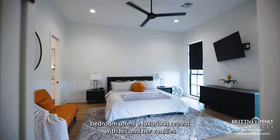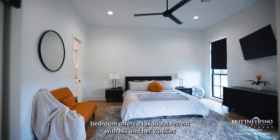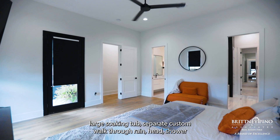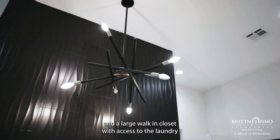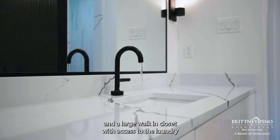The master bedroom offers a luxurious retreat with his and her vanities, a large soaking tub, separate custom walk-through rain head shower, and a large walk-in closet with access to the laundry room.